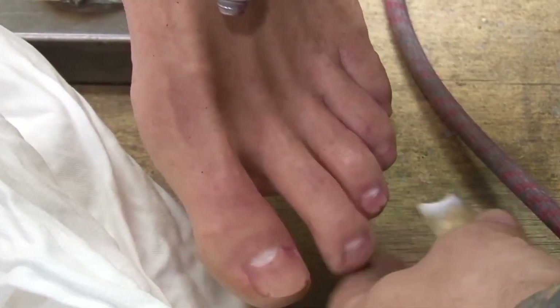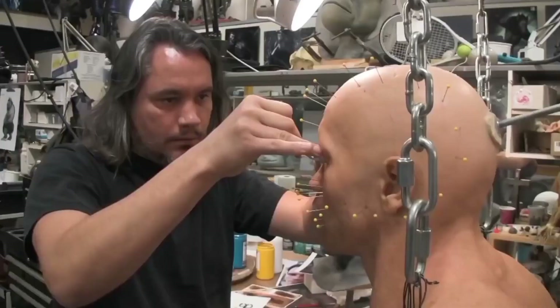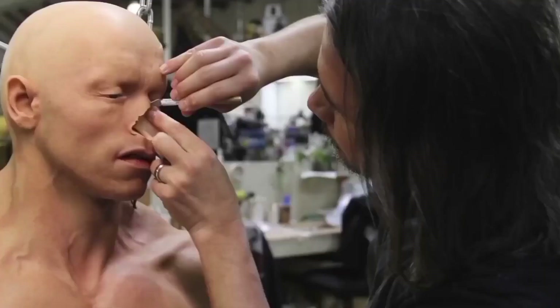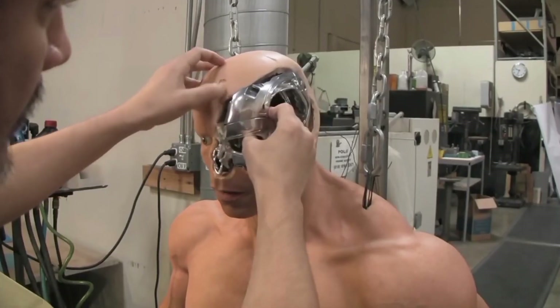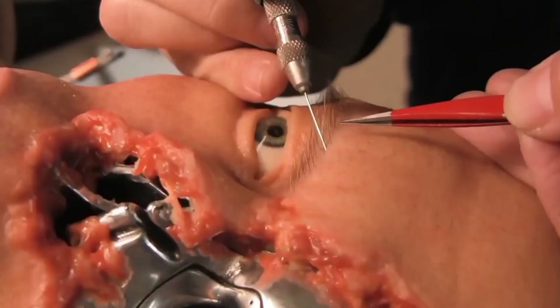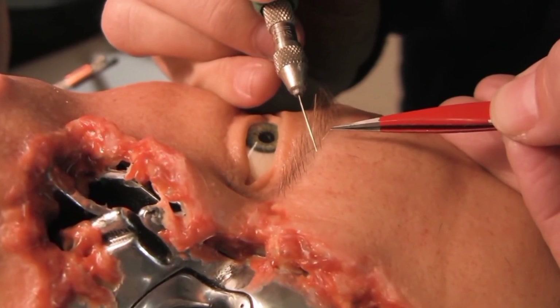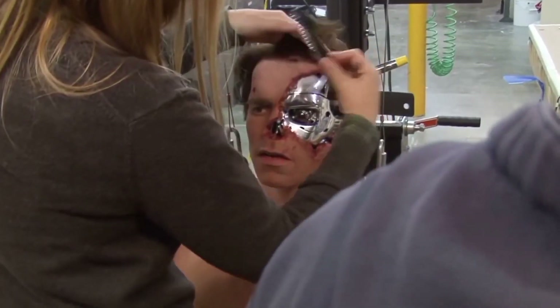Taken together, this research is a major step toward biohybrid robots that have a combination of living materials and artificial materials. Biohybrid robots would exhibit superior sensory capabilities, highly efficient energy conversion, self-organization, and self-repair functions like living organisms — which have thus far been difficult to achieve for artificial materials alone, according to the study.